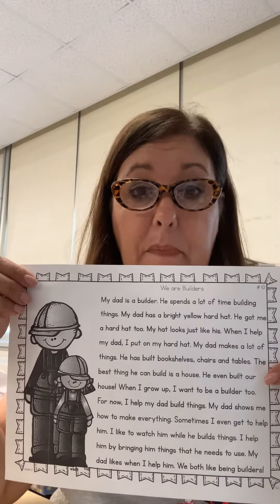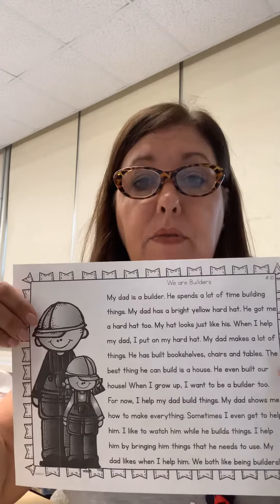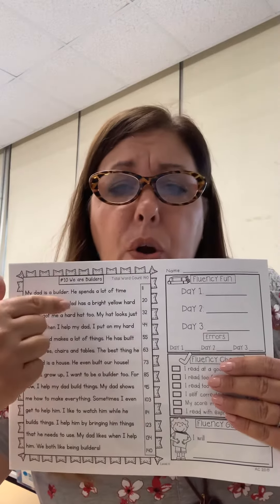You might pick Tuesday, Wednesday, Thursday or Monday, Wednesday, Friday or Monday, Tuesday, Thursday — you pick the three days. As you're reading, the person that's timing you is going to follow along and mark if you skip a word, make a mistake with a word, or say a different word. They're going to make a little mark through the word.